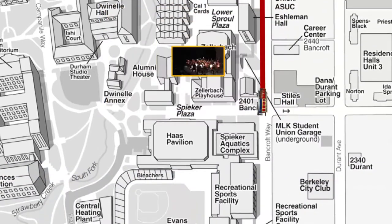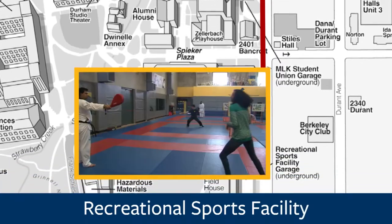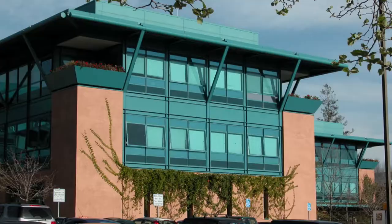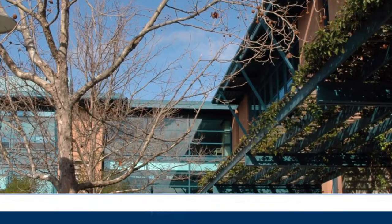This stop here is for the Recreational Sports Facility, our student gym here on campus. The gym contains weight rooms, exercise machines, racquetball courts, basketball courts, and a swimming pool. To your left here, we're passing by the Tang Center, which is this salmon and teal-colored building. It's the health service building here on campus.